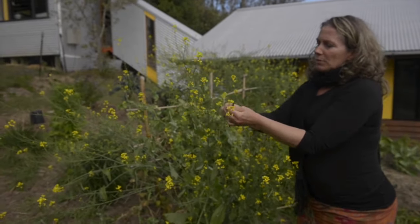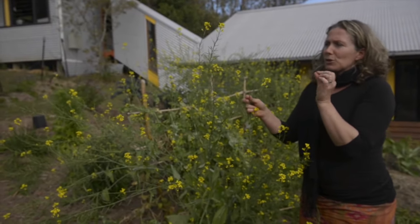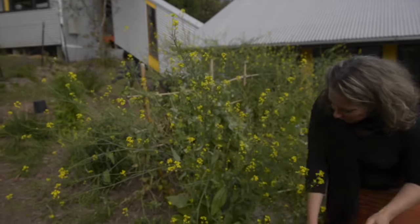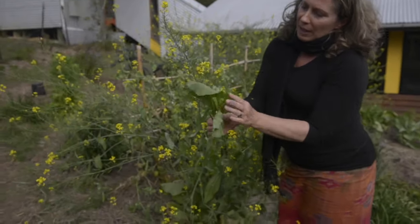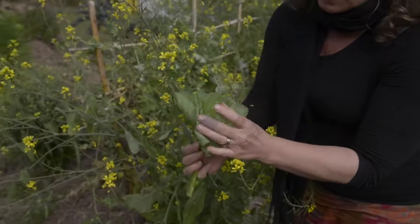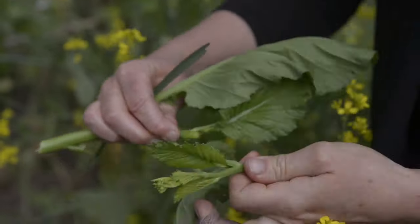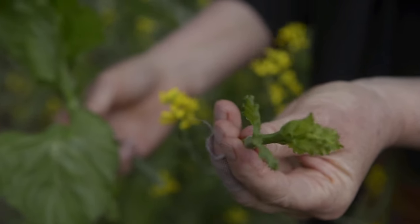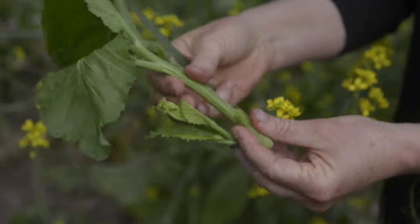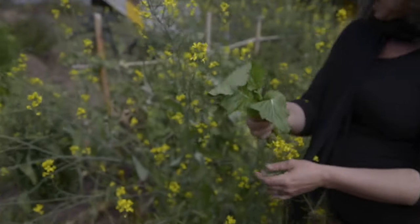These flowers are edible — they're really nice and spicy, fabulous on top of a salad. Also the shoots before they flower: just before it starts to flower, you can snap off this bit here and eat it as a salad green or stir-fry ingredient. And also the stems as they're going up to flower — while still flexible, you can eat them as a vegetable. It's absolutely fantastic.